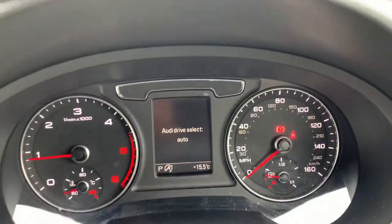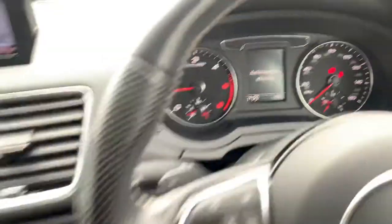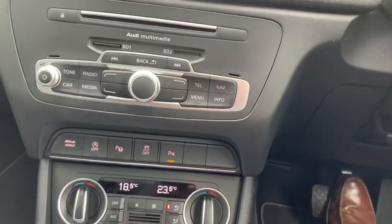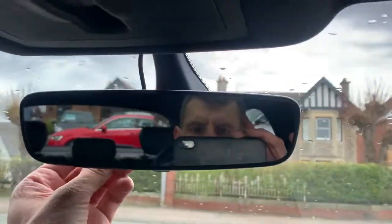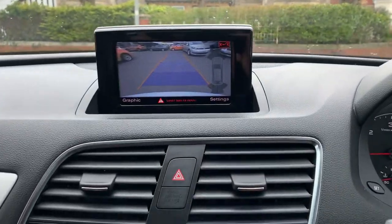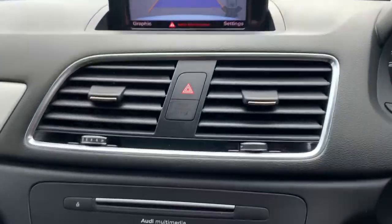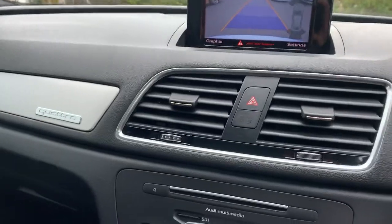Your drive select mode — so you can have efficiency, comfort, auto and dynamic, with dynamic obviously being the sportier mode. You've got stop and start, traction control, and you can turn your parking sensors off. You have got the cables for the front and rear cameras if you wish, but it does have its own parking camera. Some people like to have them for assurance to monitor traffic and record their driving, but all the leads are there if you want them.